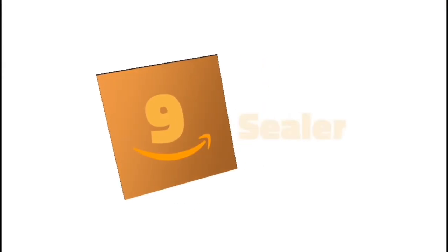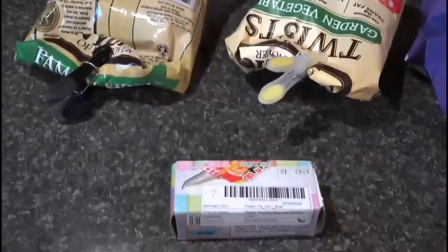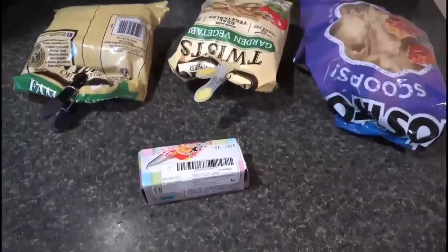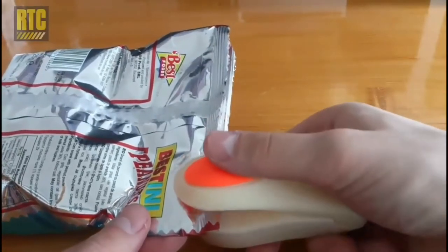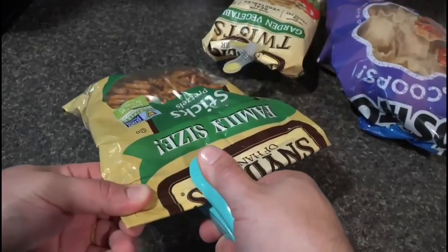Number 9: Bag Sealer. We do not want stale chips, and using chip clips isn't ideal since you need to keep a stock of them whenever new chips show up. This small handle device heat-seals snack packages. It will keep snacks and food fresher, longer, and works with a wide variety of plastic bags.